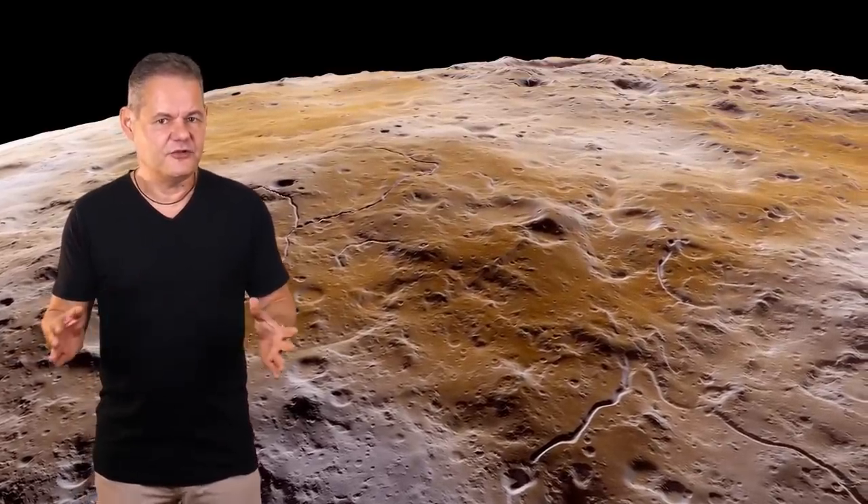Der Mond hat nicht viel zu bieten. Aber vielleicht haben wir die falsche Frage gestellt. Vielleicht müssen wir nach den Dingen fragen, die der Mond nicht hat. Und da fallen sofort zwei Dinge auf: Der Mond hat keine Atmosphäre und keine nennenswerte Gravitation. Und das sind tatsächlich die wertvollsten Ressourcen, die uns der Mond aktuell bietet.